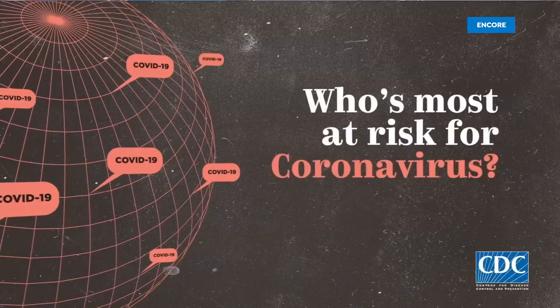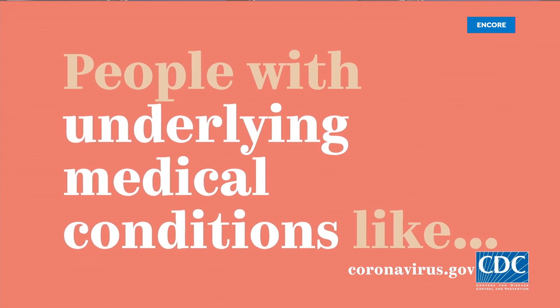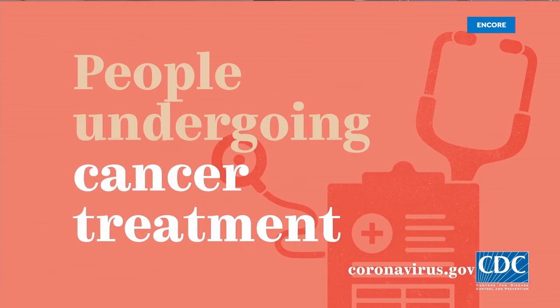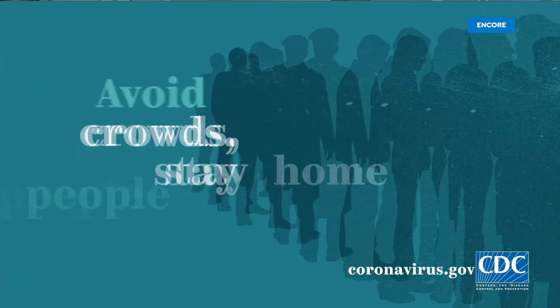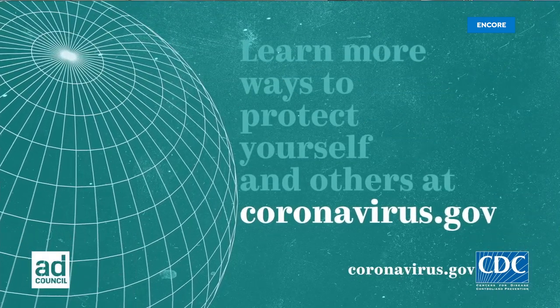At HSN and our sister network QVC, we want to do our part in helping slow the spread of COVID-19. In taking care of yourself, you also need to help take care of those around you. The CDC reminds us: people most at risk include those over 65, people with underlying conditions like heart disease, chronic lung disease, asthma, diabetes, people undergoing cancer treatment, and people with weakened immune systems. If you're at higher risk: avoid close contact, avoid crowds, stay home if you can, wash your hands frequently. Learn more at coronavirus.gov.